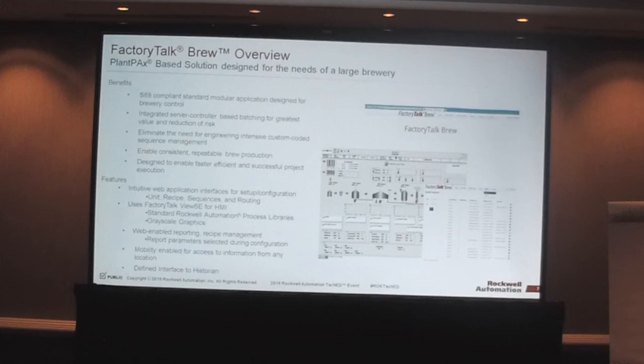Some of the features: it comes with a web application — an intuitive design tool where you configure your recipes, sequences, routings, and tank profiles for your tank farm. We use Factory Talk View SE for the HMI. We have the standard Rockwell Libraries and support PlantPAx version 3.5. Web-enabled reporting and recipe management, as well as on-the-fly recipe management within the controller at runtime. All reporting is HTML5-based in SQL Server, works on any mobile device, and we have a defined interface to our historian products as well.